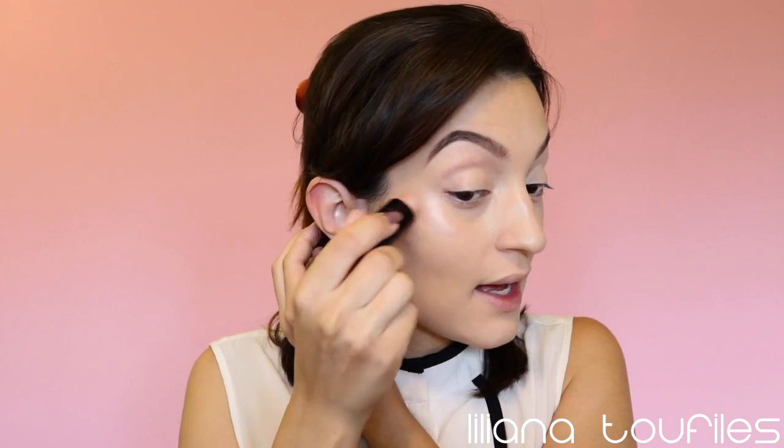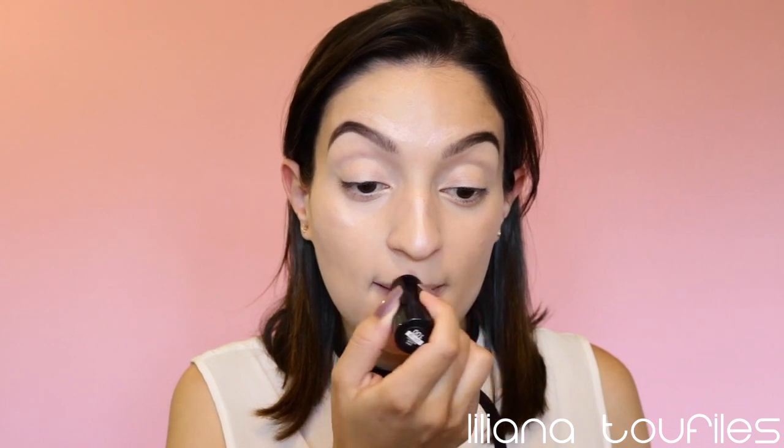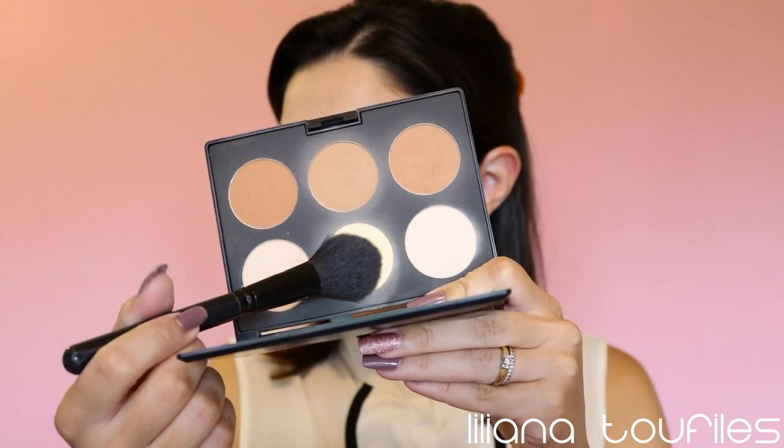From there I'll go in with a cream highlighter and just pat it into the high points of my face. If you guys have any breakouts in that area, be very careful with how you apply your highlight because it can make your blemishes and bumps pop out more. Since it's summertime I like to look really glowy. Always do your creams first before any powder is applied to your face. Then go back in with your beauty blender and blend everything in nicely. Now I'm going to grab my Elizabeth Mott contour palette — I love this palette, I got it off Amazon — and go in with an e.l.f. small tapered brush.